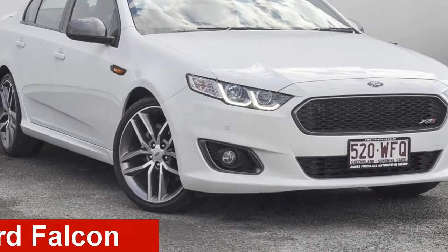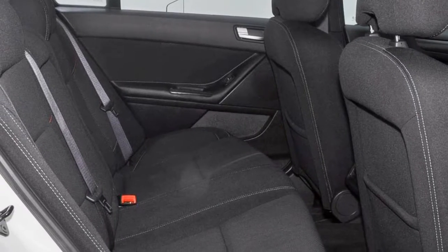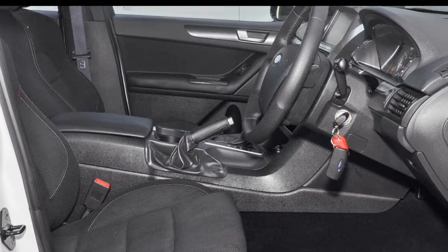Check out this 2014 Ford Falcon. This Falcon has a reliable 4.0-litre engine and a smooth shifting automatic transmission. The attractive white exterior is complemented by its stylish interior.